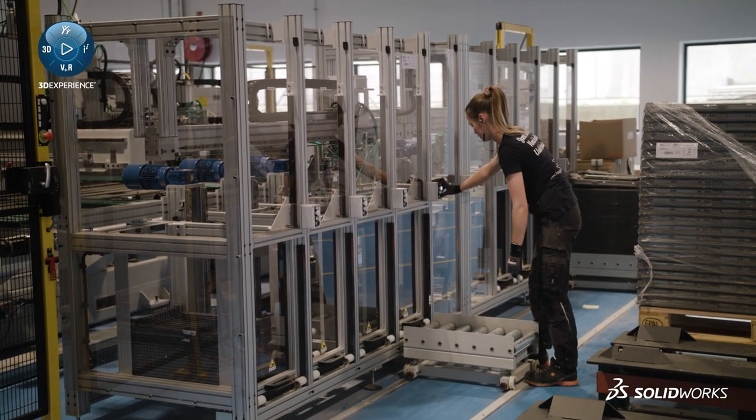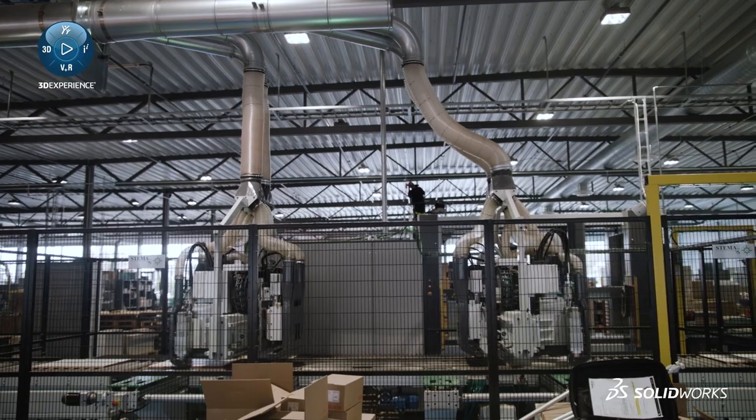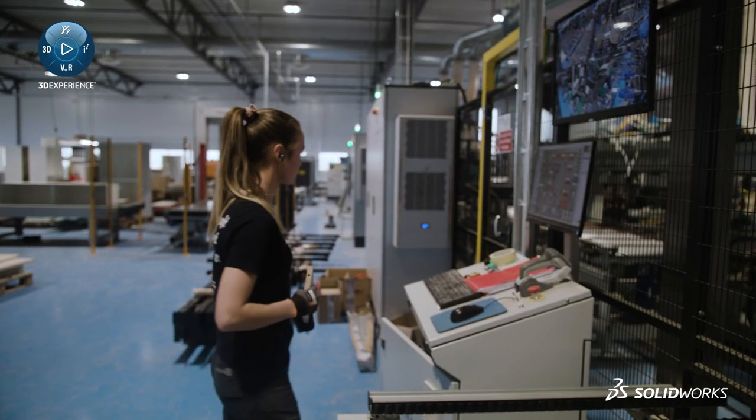SOLIDWORKS generates info to our ERP system. We also build intelligent models in SOLIDWORKS that generate automatic programs for all our machines and robotics in the production.